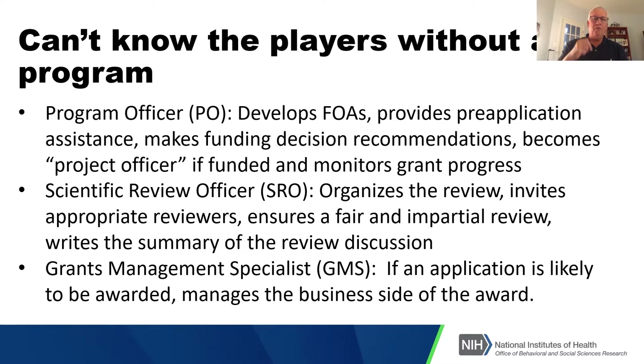The people you're involved with throughout that process are important to keep in mind. Program officers can help you a lot — they develop the funding announcements and provide pre-application assistance. When people called me and said 'I hate to bother you,' I would always say this is my job. I'm not going to tell you how to design your study, but I can tell you if your area is something NIH is interested in, how to think about funding announcements, and things I've heard in review that you should pay attention to.